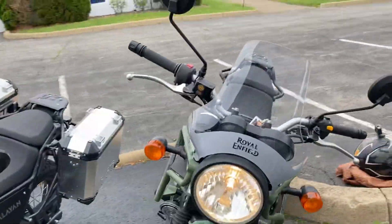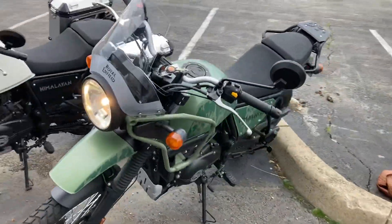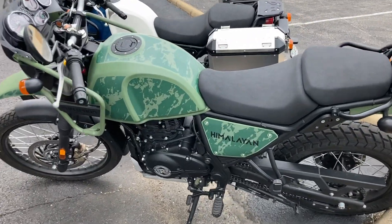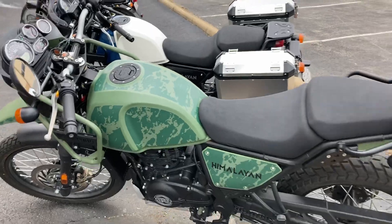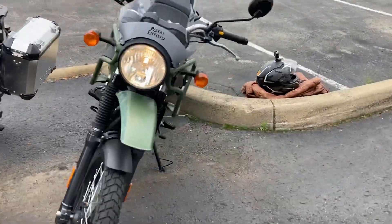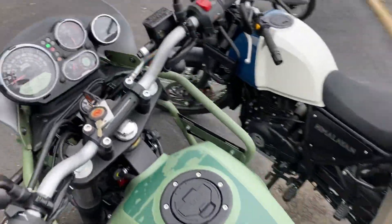Hello adventurers, welcome back to Adventures with Farmer Troy. I'm going to show you this new 2022 Himalayan in camouflage — this is the one I'm going to be test riding in the next group. There are some differences between this model and my 2019, and I would like to point out some of those differences.